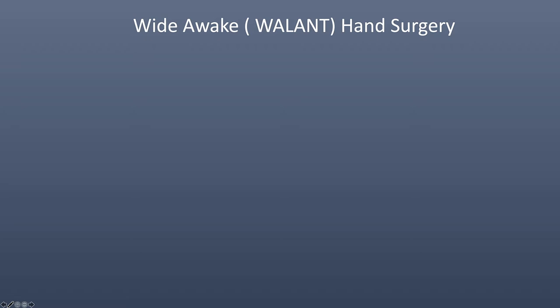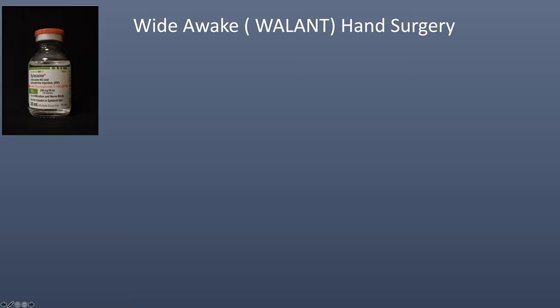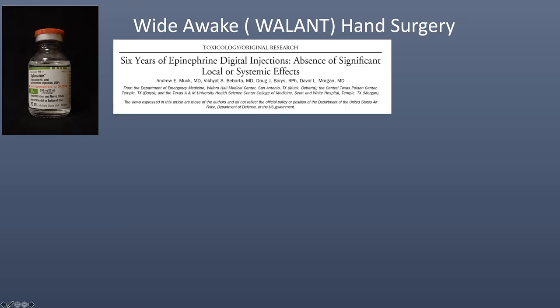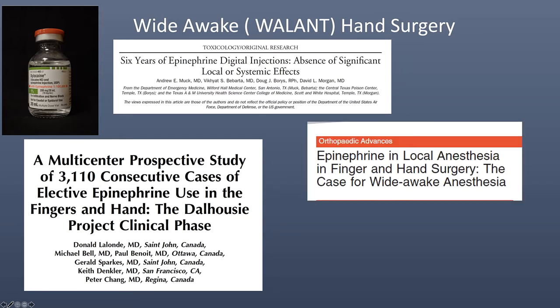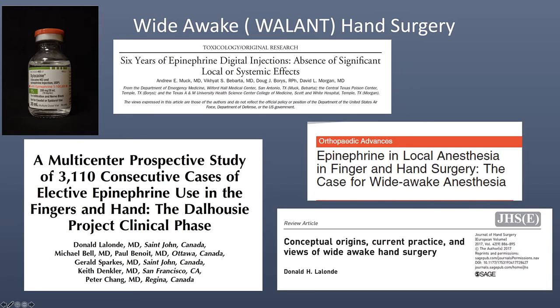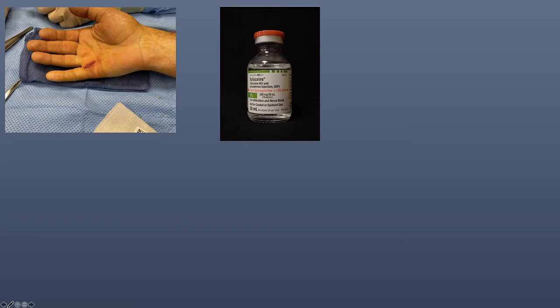Wide-awake anesthesia, or WALANT, has become a popular option for hand surgery. The ability to use lidocaine with epinephrine has dramatically changed my practice. Although epinephrine has been proven to be safe in hand surgery, there is always concern about the possibility of epinephrine-induced vasospasm. Lidocaine with epinephrine has allowed us to move most of these local cases out of the hospital and into the office-based procedure room.